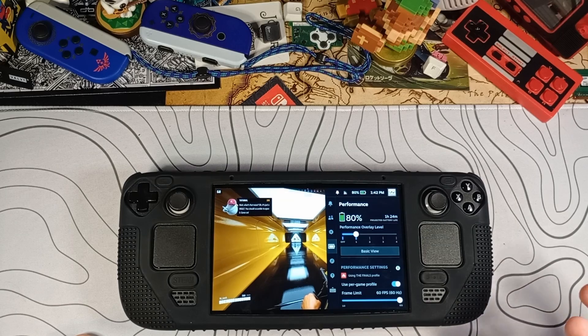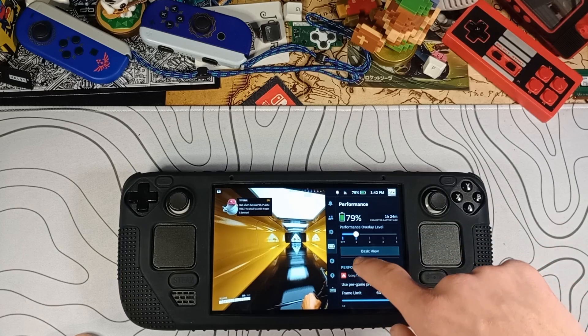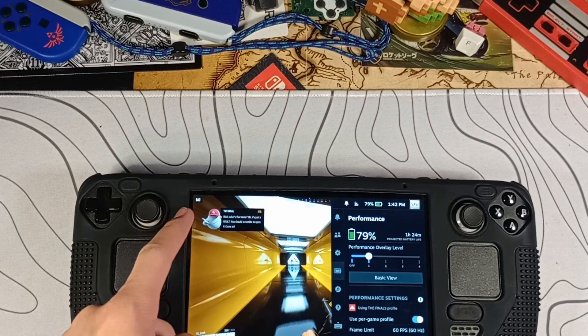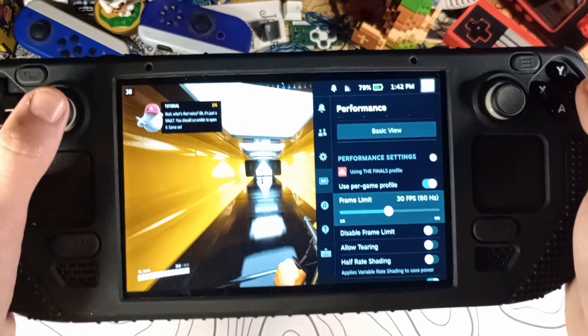Obviously, you can just play an older game like Halo 4 and get closer to three hours — that's a pretty obvious thing. If you play an old game, you can play for much, much longer. But let's just say you want to play a new game like The Finals specifically. Battery life is not looking too good right now. We're running at about 60 FPS.